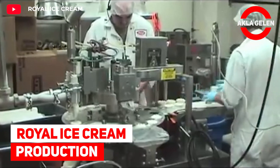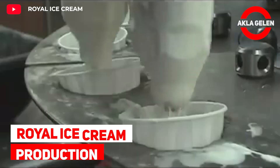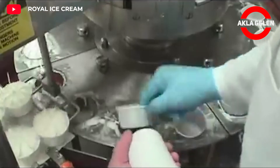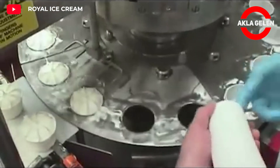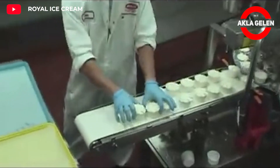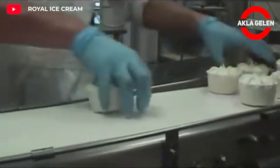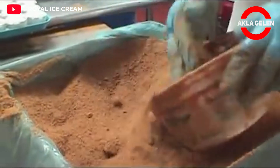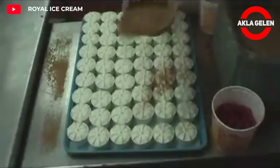Royal Ice Cream Production. Since 1926, Royal Ice Cream has been a family-owned manufacturer of quality ice cream desserts. The aim here is to produce the healthiest ice cream products at the most reasonable prices. Anyone who wishes can go and see this production on site, because the production facility is open to the public.